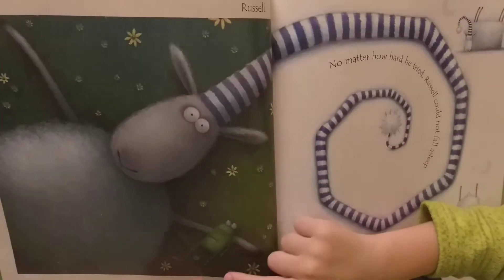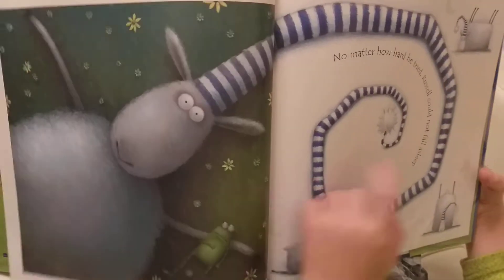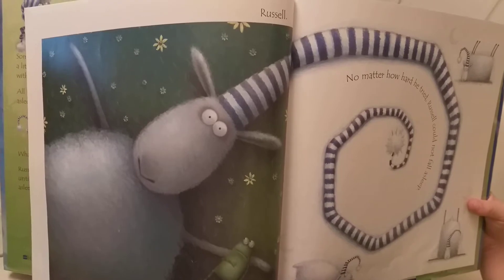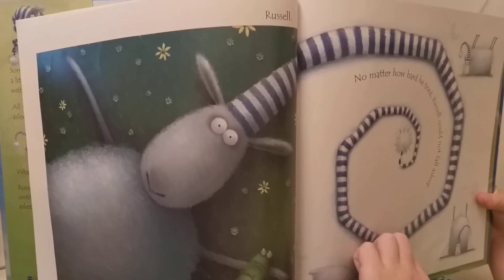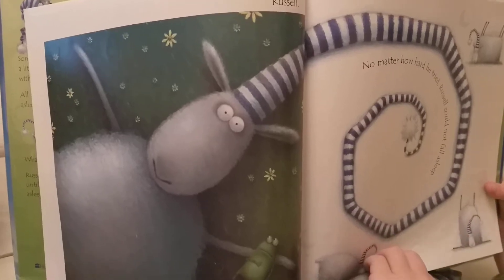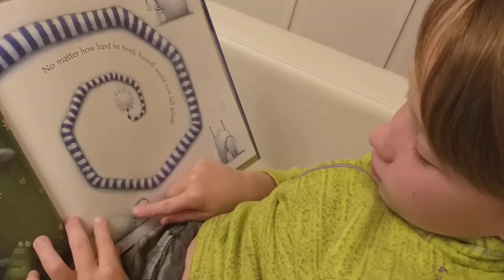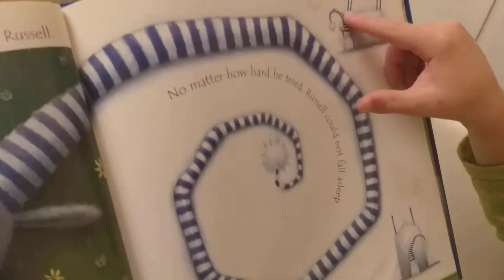Russell and froggy — there's no froggy on this page. No matter how hard he tried, he could not fall asleep. But you can — you're yawning! Now his hat is like this, like a lamp, still like a lamp, and still like a lamp.